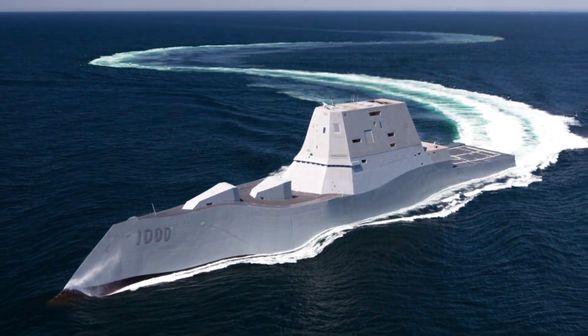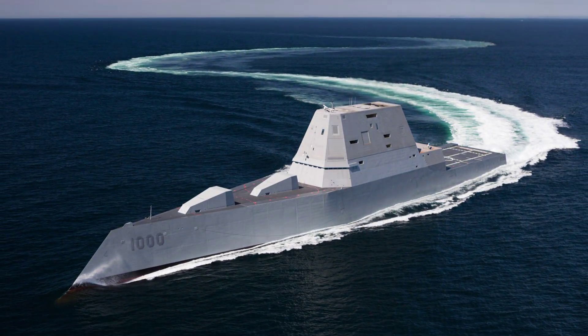Hey everyone, welcome back to the channel. Imagine commanding one of the most revolutionary surface combatants ever built — a massive stealth-guided missile destroyer that glides through the ocean with a radar signature smaller than a fishing boat, unleashing devastating long-range precision strikes from hypersonic speeds while remaining nearly invisible to enemy sensors.